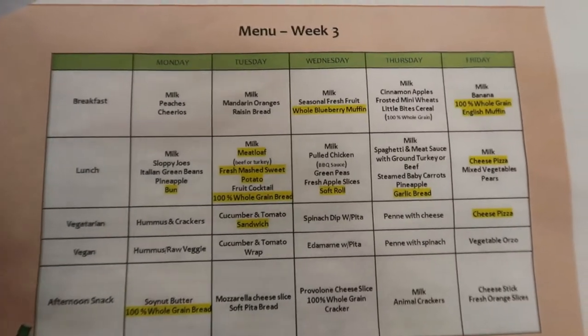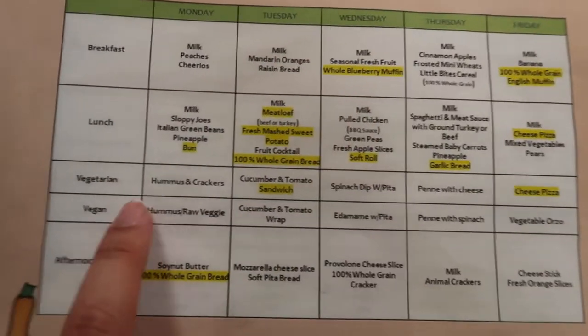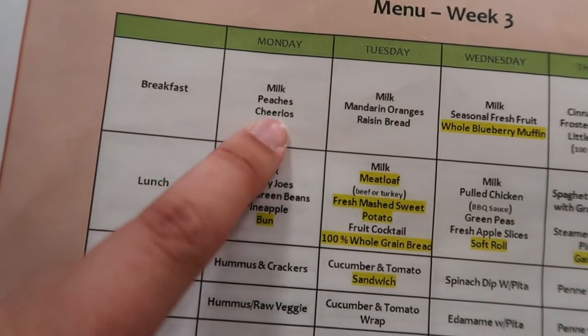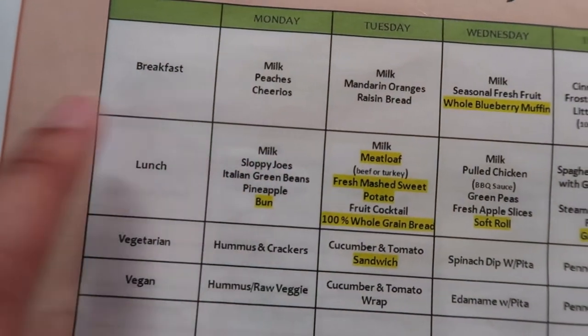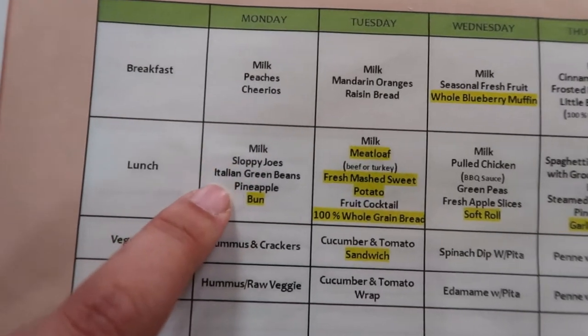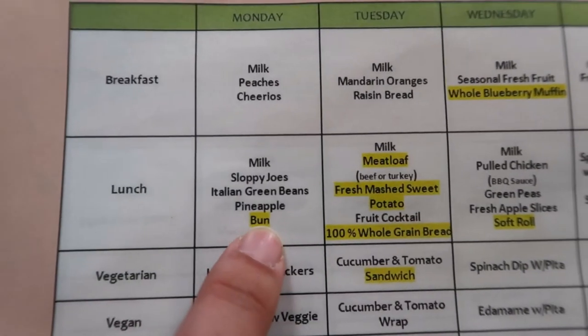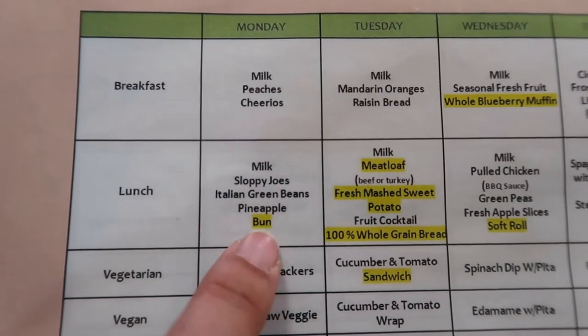So this is the menu — we have it organized by week, and this is week three. For example, Monday breakfast, and today for lunch we have milk, sloppy joes, Italian green beans, pineapple, and the bun. They're not really going to love it too much — usually not great.